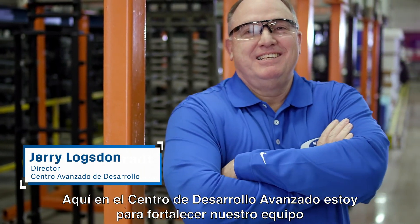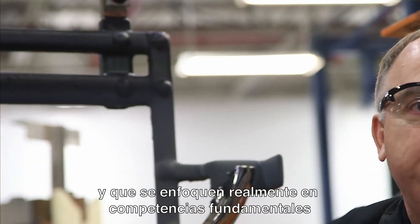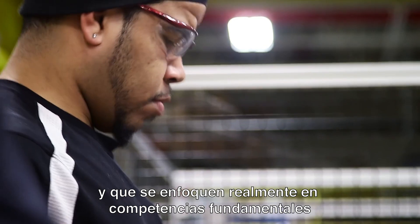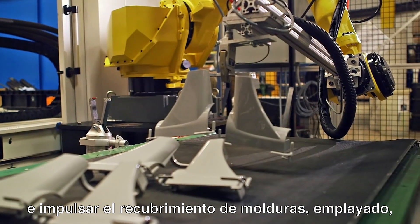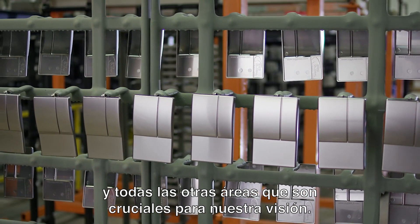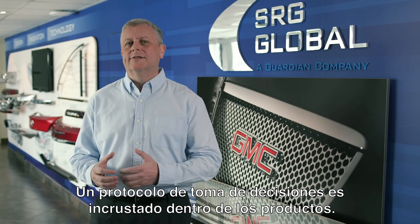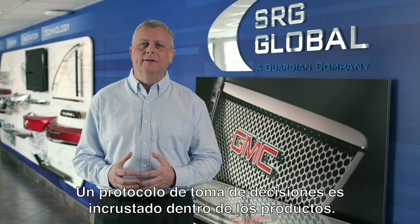Here at the Advanced Development Center, I'm here to empower our team and really focus on core competencies and push the envelope in molding and plating and all other areas that are critical to our vision. We're really excited about getting into more functional products with some decision-making protocol embedded within them.